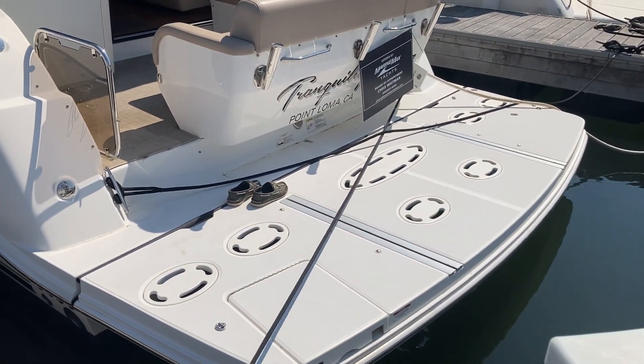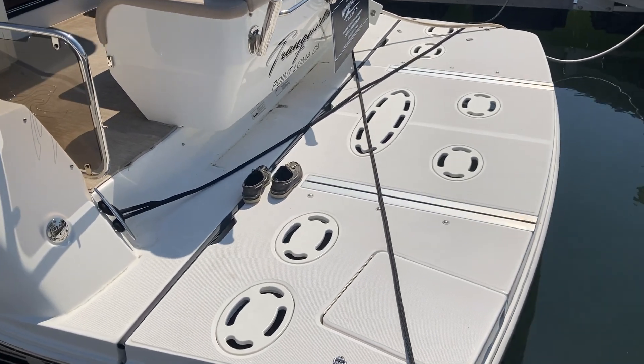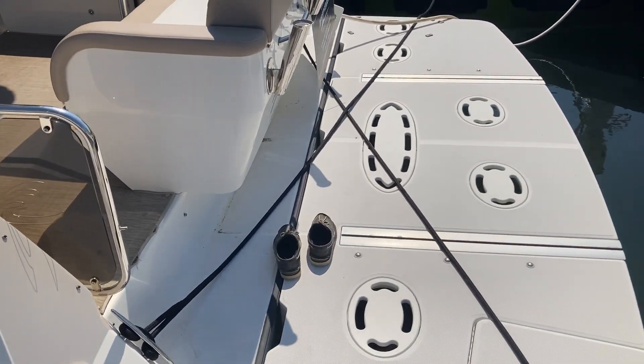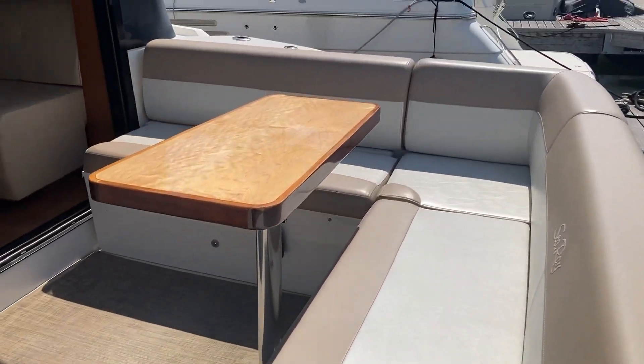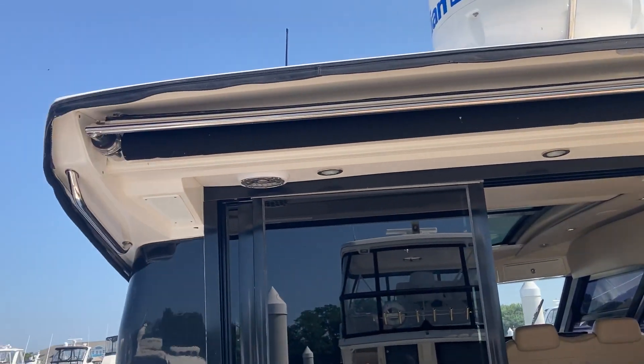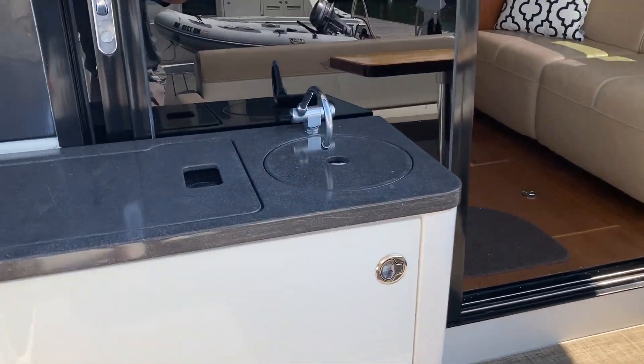You guys have seen the pictures online, but it's always nice to have a video as well. We've got a hydraulic submersible swim platform here — I do have the dinghy chocks for it. That wonderful aft seating, the sunshade comes out — you'll see that in the pictures — along with the grill and the sink outside.